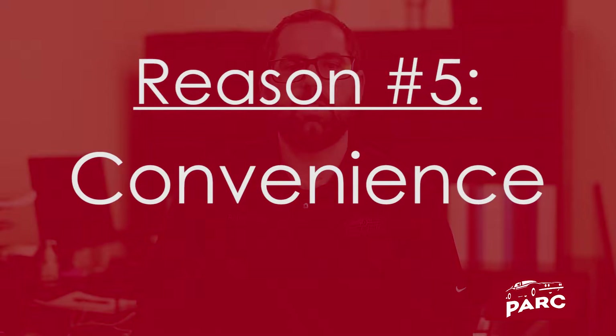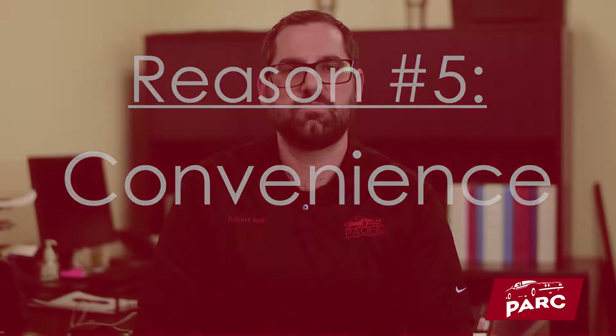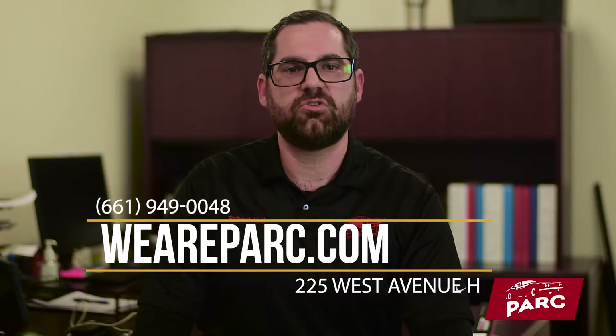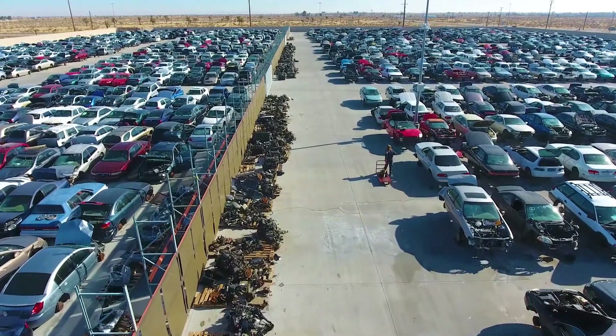The final and largest advantage to purchasing used OEM auto parts is convenience. Our parts inventory is available 24/7 on our website. You can also give us a call during business hours with any questions you might have, or stop by our facility and see our inventory for yourself.